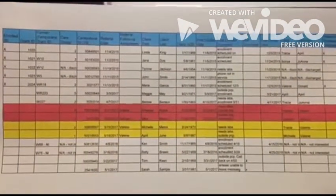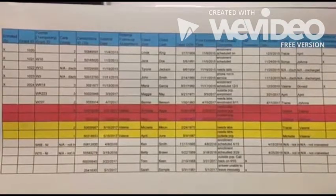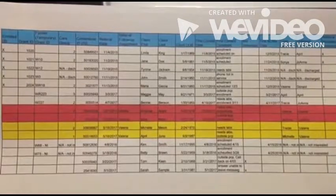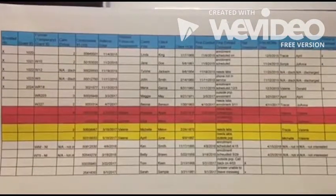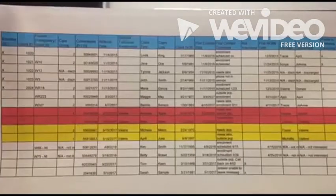First, I have an example of our referral log. The referral log is an Excel spreadsheet that allows us to keep track of who's enrolled, referred, and discharged. It also allows us to input if the clients want to be seen monthly or if they prefer for us to only follow up every few months for care coordination.